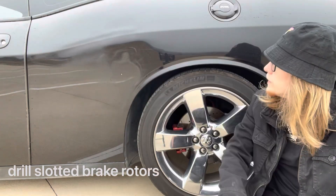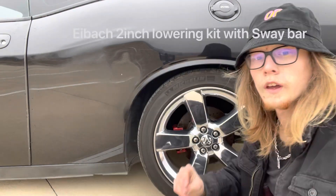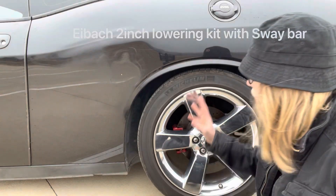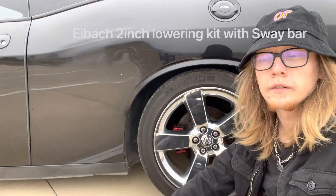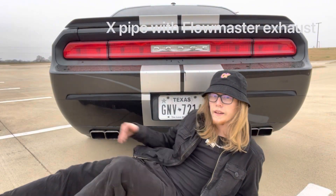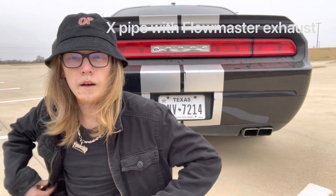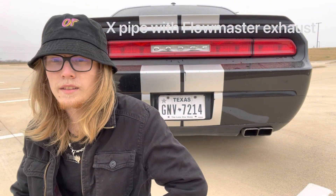It also has a two-inch lowering kit with a matching sway bar in the front to go with it. For the exhaust, it has Flowmaster mufflers with an X-pipe. Let's see what that sounds like.